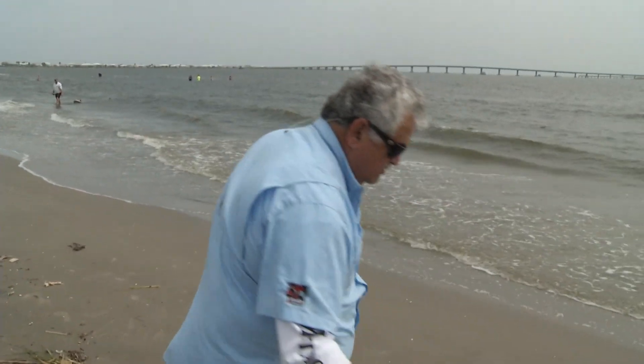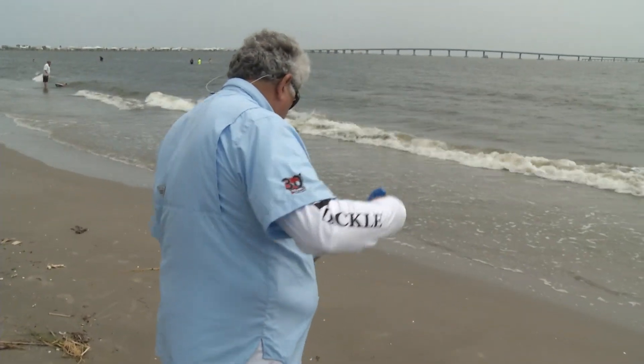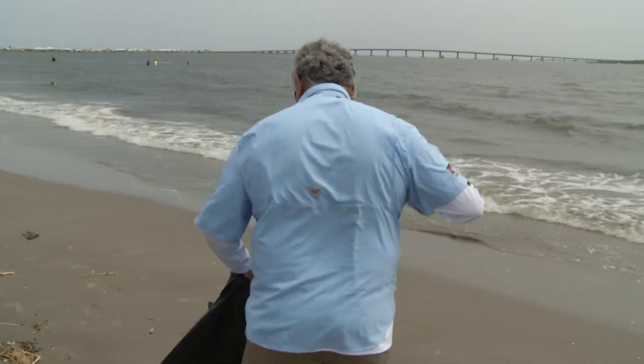A lot of our members are anglers — most of our members are anglers. You can find some amazing speckled trout right now, but you don't want to have to trip over glass bottles, plastic bottles, or driftwood. Our members are out here today making sure that people have a safe and happy time as they come out and enjoy the public beach.